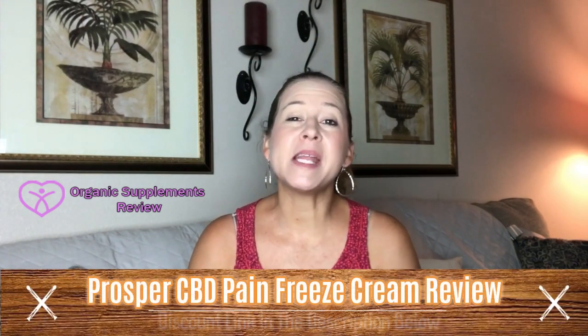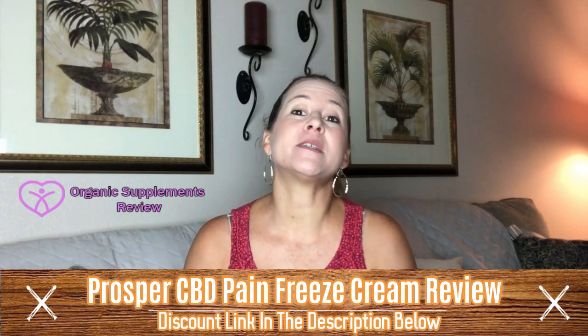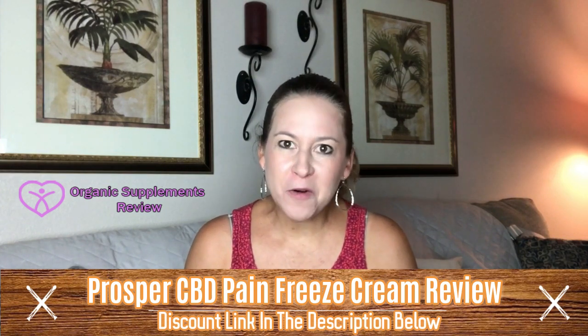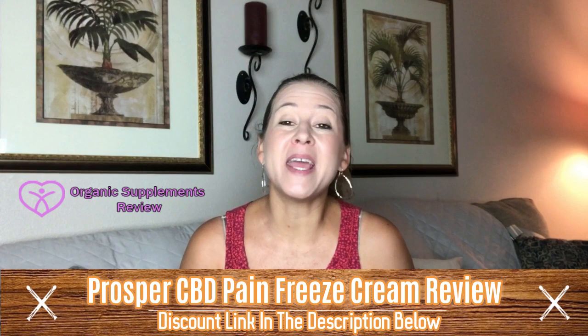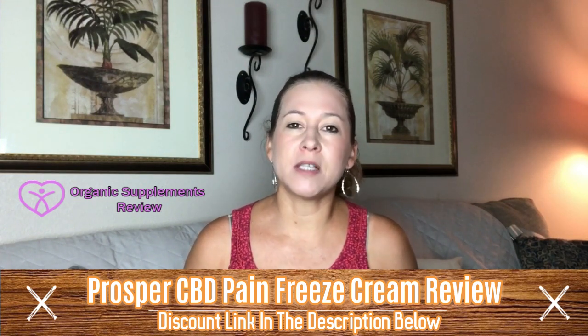Hi, welcome to my Prosper CBD Pain Freeze Cream review. Prosper CBD Pain Freeze Cream is an excellent product for all those who want to rid themselves of pain immediately. It mainly works to put an end to pain that occurs in the joints and muscles.